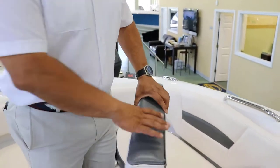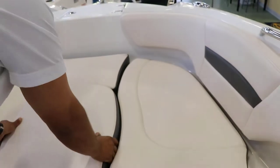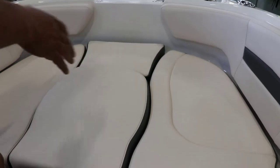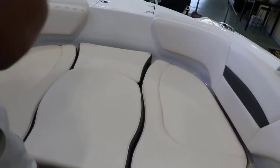I want to show you what this night option does for you. When you use the full cushion on the bow, you can make this like a full tanning bed or have the kids a nice place where they can lay and have fun.